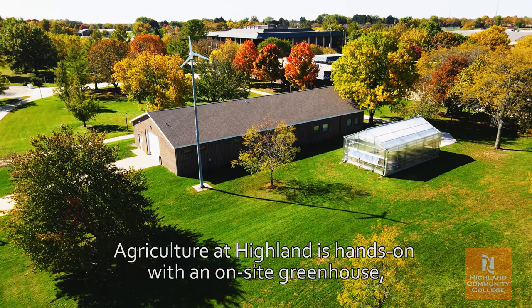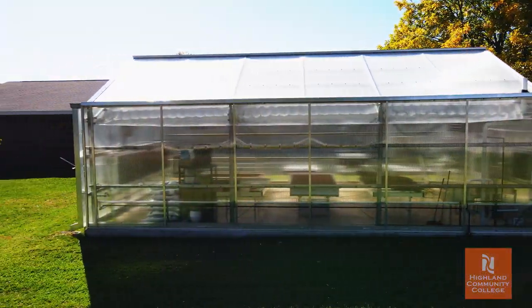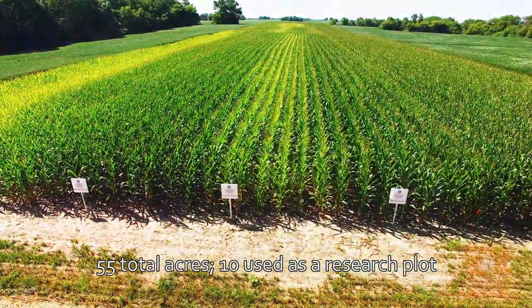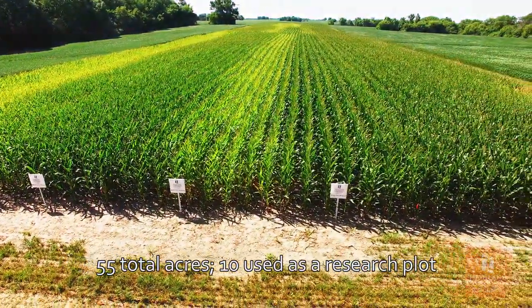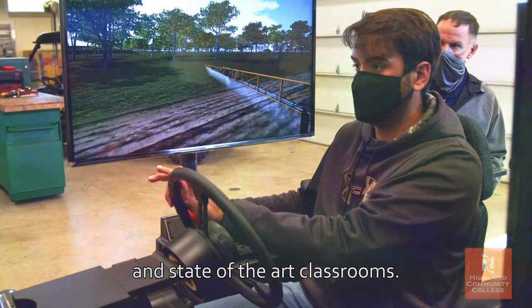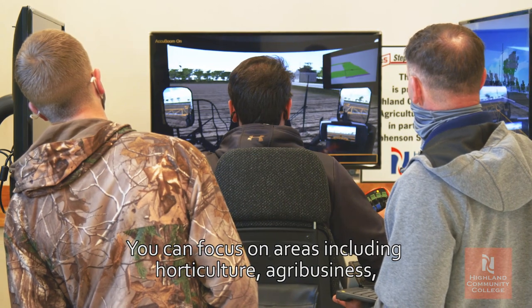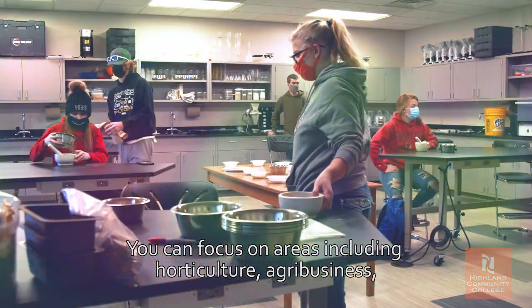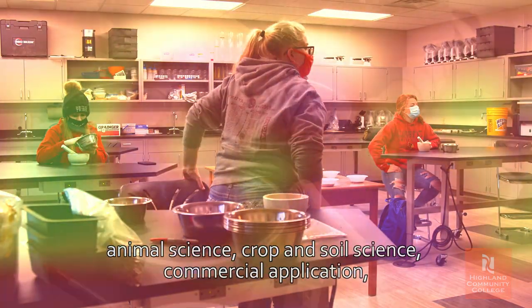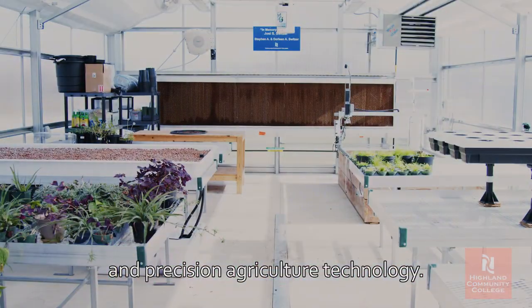Agriculture at Highland is hands-on, with an on-site greenhouse, 55 total acres — 10 used as a research plot — an equipment simulator, and state-of-the-art classrooms. You can focus on areas including horticulture, agribusiness, animal science, crop and soil science, commercial applications, and precision agriculture technology.